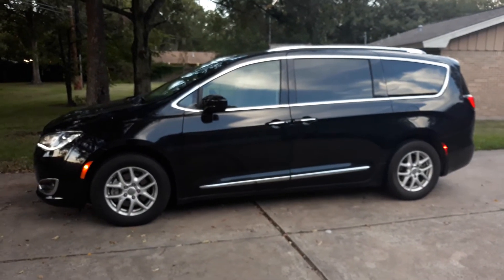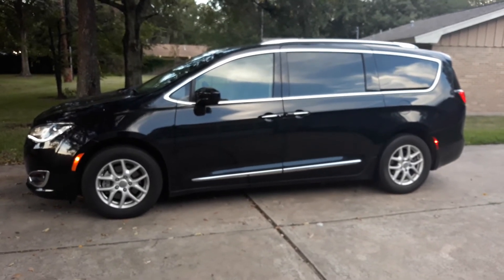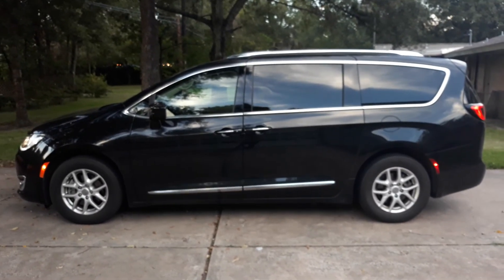So there you have it — the 2020 Chrysler Pacifica minivan. Far more capable than I thought it was going to be, far more fun than I thought it was going to be. If you're looking for a minivan, don't forget about this one. I've had more fun with this thing than anybody should be allowed to have in a minivan. Can't say enough good things about it — so check one out when you get the time, and that is going to be a wrap on this one. Y'all have a great one — adios!